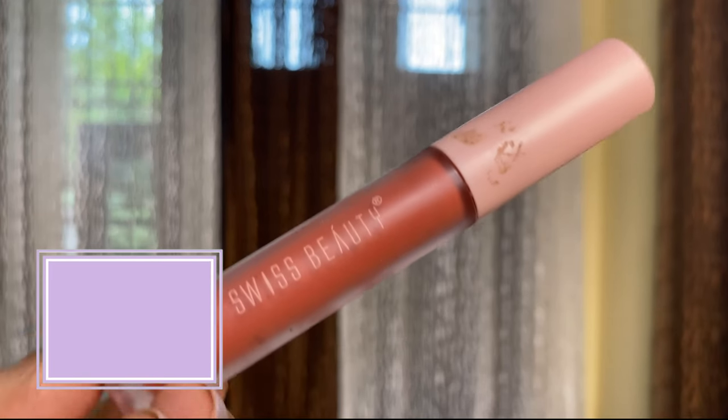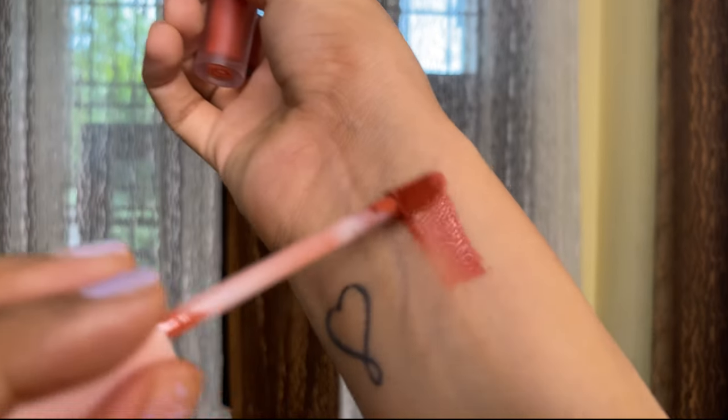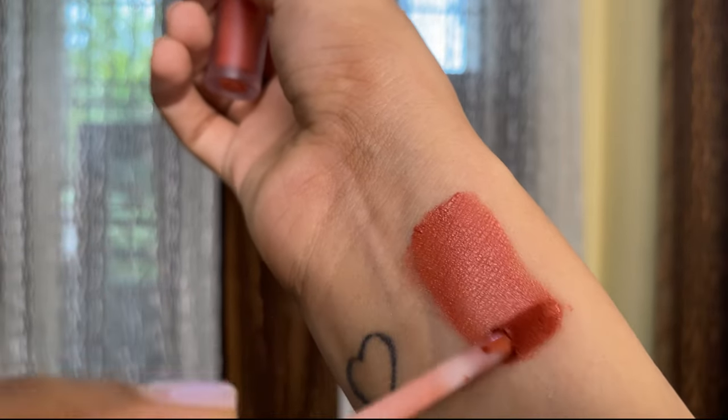Moving on, we have another very affordable and new launch — from Swiss Beauty, the Super Matte Liquid Lipstick in the shade Terracotta. It is a sort of orangish shade with a little bit of mauve and peachy nude in there. If you have lighter to medium skin tone, this will really look good on you. It is a little drying, so apply a lip balm underneath and you are good to go.